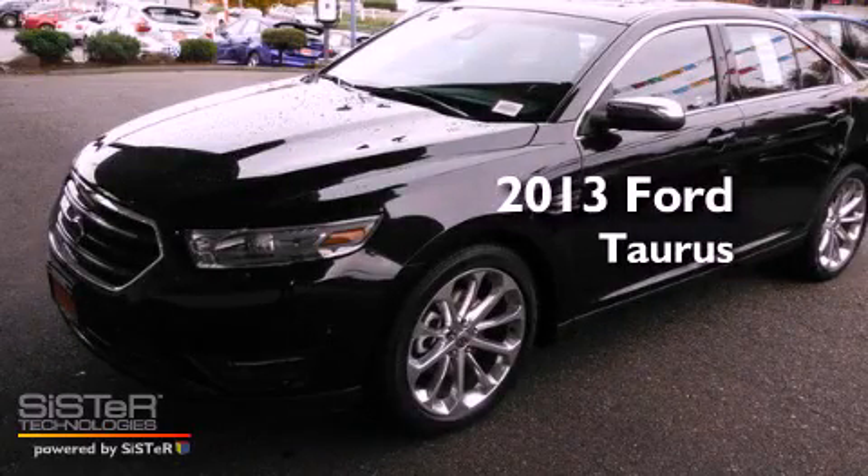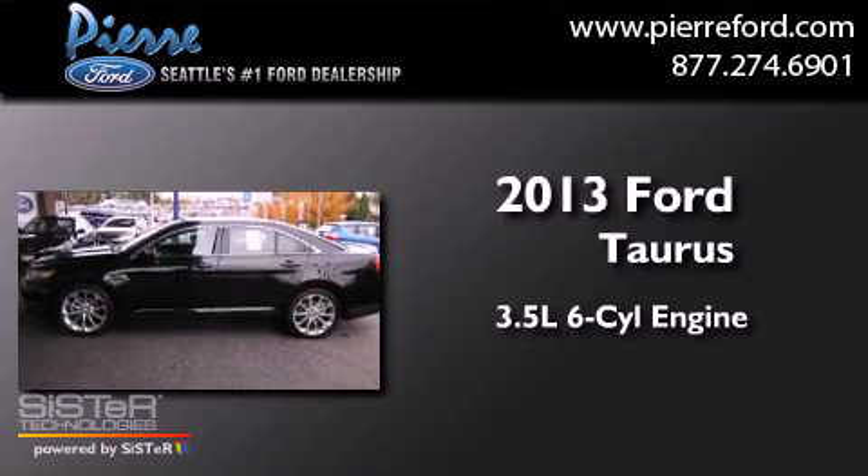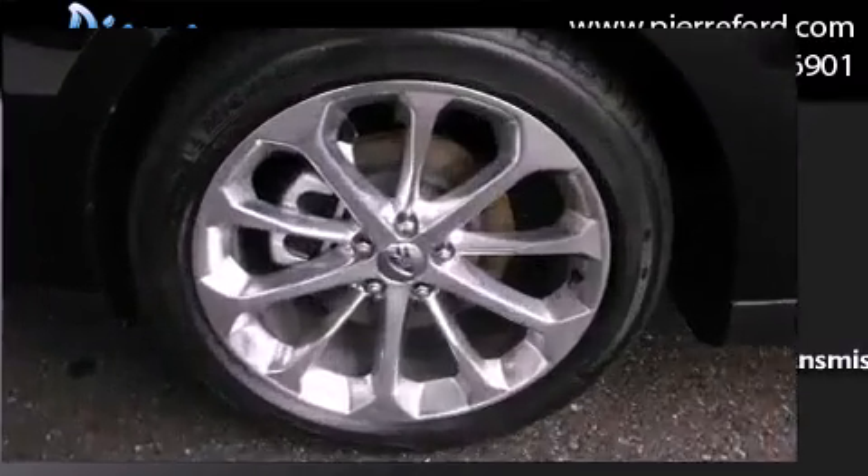This is a brand new 2013 Ford Taurus. It has a 3.5-liter, six-cylinder engine, a six-speed automatic transmission, and the added safety and control of four-wheel drive.